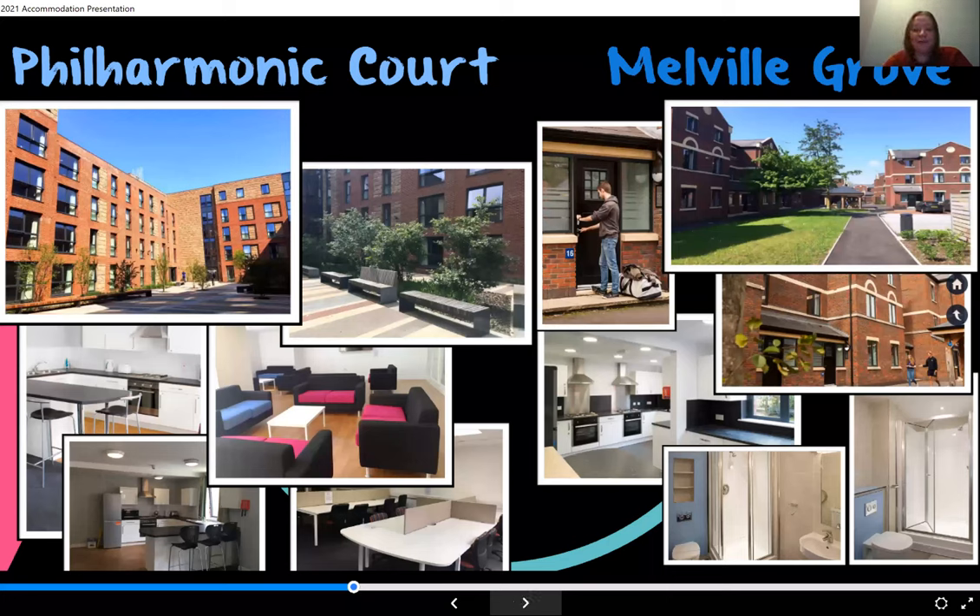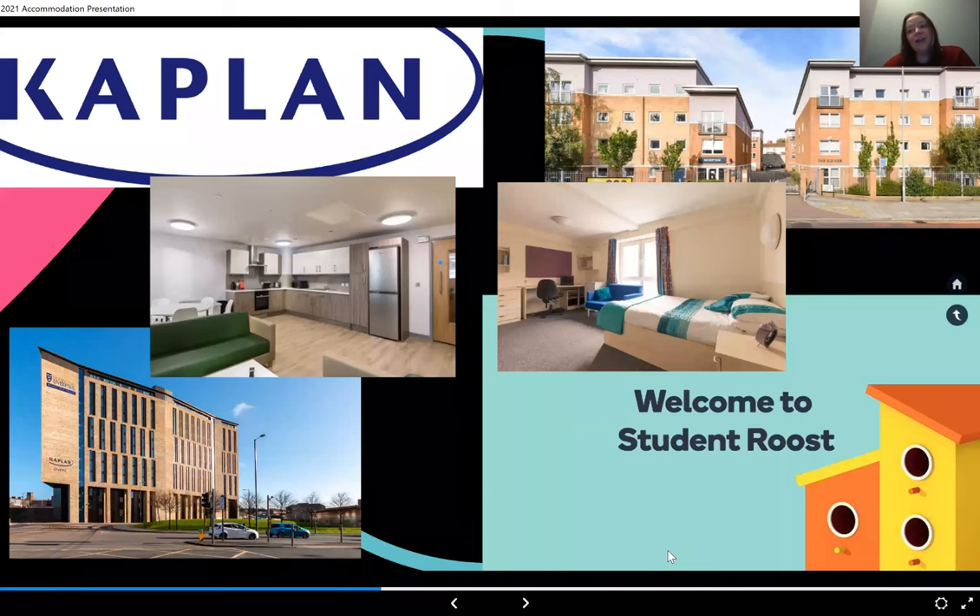In addition to our own accommodation, we work with a couple of private providers — Kaplan and Student Roost — to make sure students who apply later in the cycle or come through clearing are also supported. Both offer good quality, good-priced accommodation within walking distance of the university.